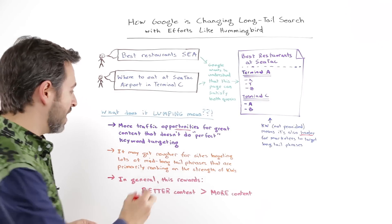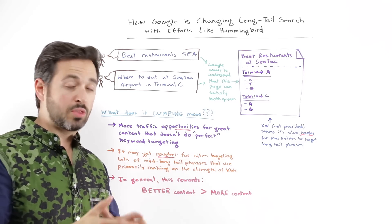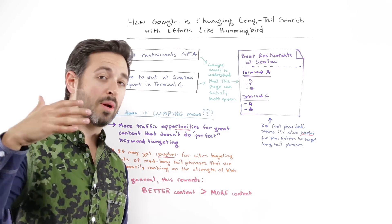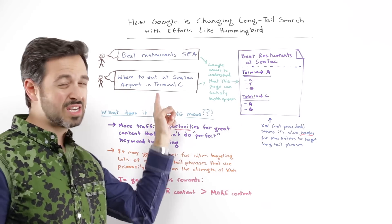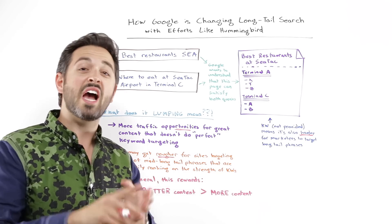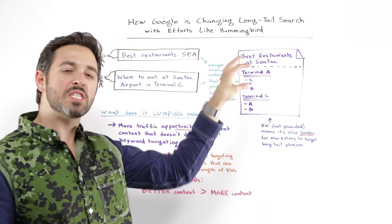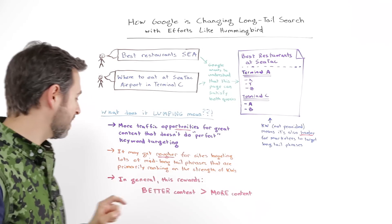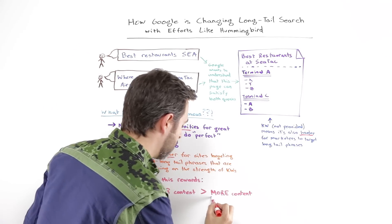Unfortunately, for some of us in the SEO world, it could get rougher for sites that are targeting a lot of mid- and long-tail queries through keyword targeting but aren't necessarily doing a fantastic job from a content perspective or from other algorithmic inputs. If it's the case that I just have to be ranking for a lot of long-tail phrases but I don't have a lot of the brand signals, link signals, social signals, or user usage signals — just strong keyword signals — Google might be trying to say strong keyword signals don't mean as much anymore, because now they can connect pages they previously couldn't to that query.